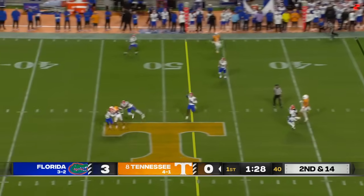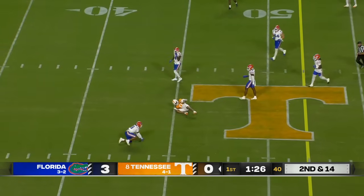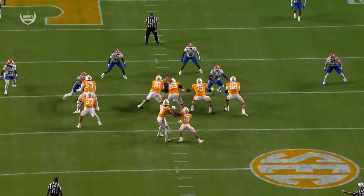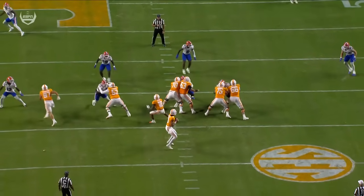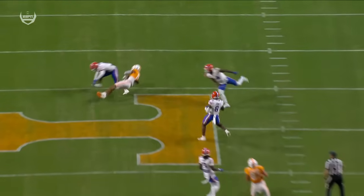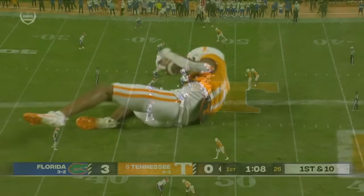Tries to stay in rhythm, and it's trapped — oh, what a catch! He got popped by Jordan Castell and held on for 20 yards. You're going to see Castell read the eyes of Iamaliava and come off the break.